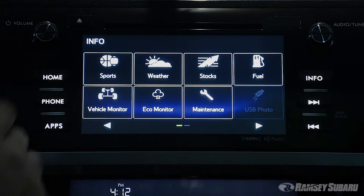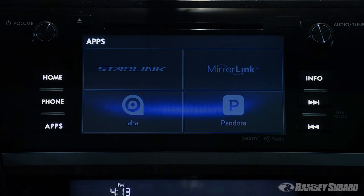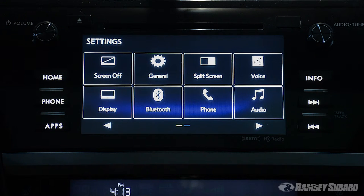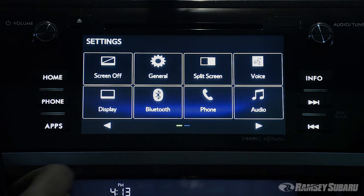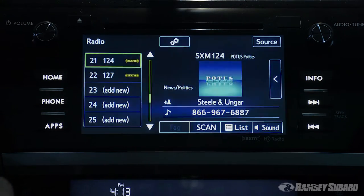With apps like Pandora, iHeartRadio, and AHA, you have a whole world of entertainment at the tip of your fingers. Your vehicle will also include standard Bluetooth compatibility, HD radio, and voice control, giving you access to navigation, entertainment, calls, and in some models, climate control, without having to take your hands off the wheel.